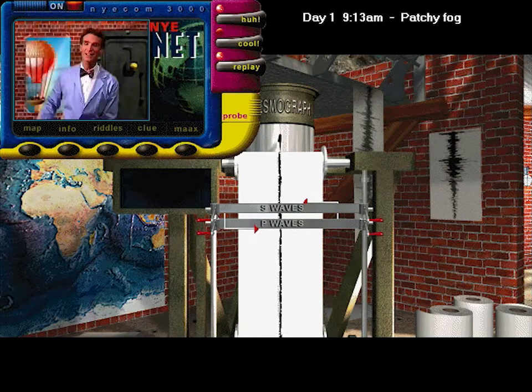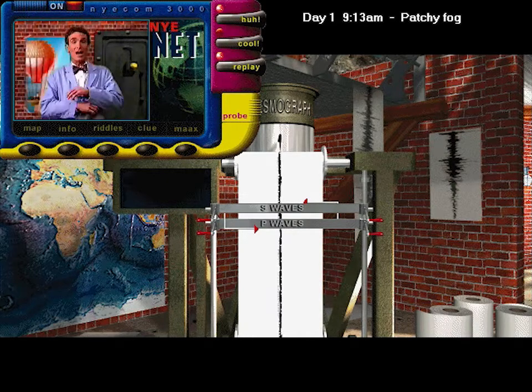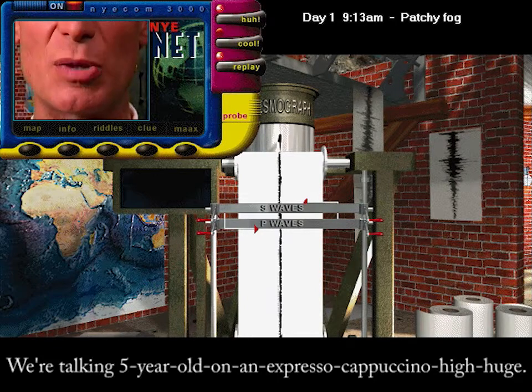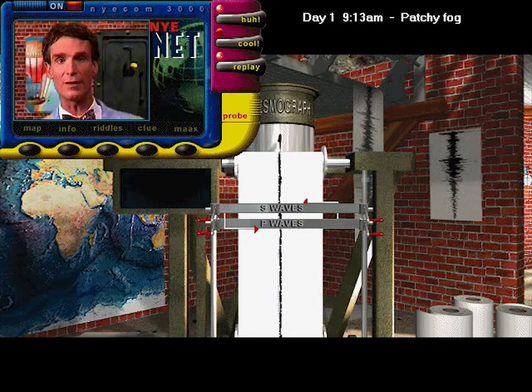Earthquakes shake! They prove that the Earth's surface is always changing. When an earthquake happens, it releases a tremendously huge amount of energy. This energy moves out from the earthquake in two different kinds of waves.